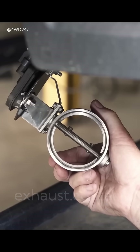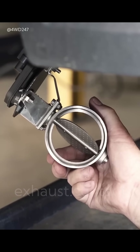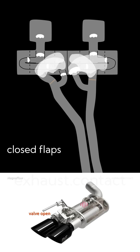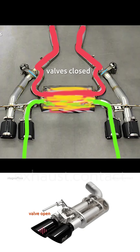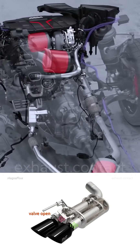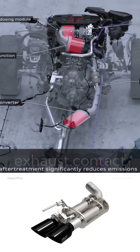Basically, it's a valve with a butterfly flap. When the valve is closed, gases pass through the muffler or a longer path inside it, so the car is quieter. The exhaust system, including the catalytic converter and the particulate filter, also heats up faster. That helps clean the gases.